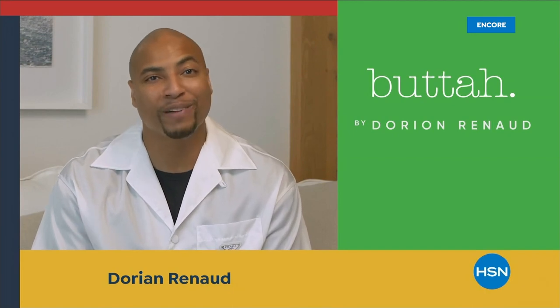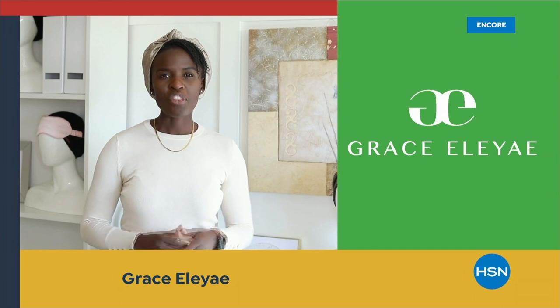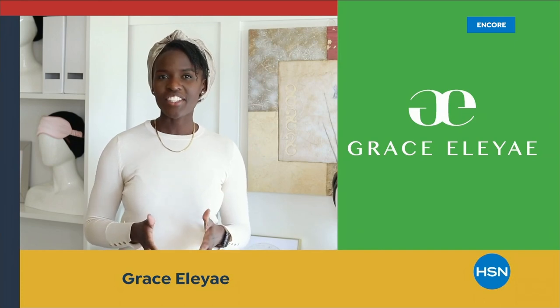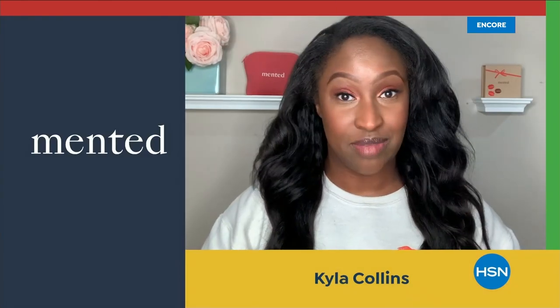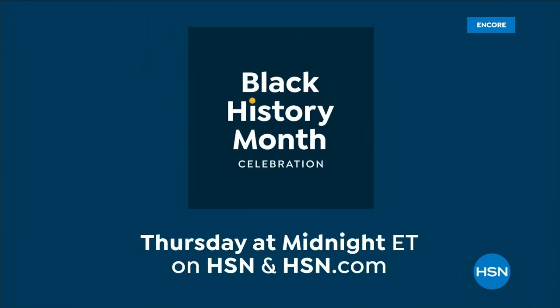In honor of Black History Month, HSN is celebrating black-owned and founded businesses with a full day of curated fashion, skin-tone-focused beauty, and tradition-focused kitchenware. It all starts Thursday at midnight here at HSN.